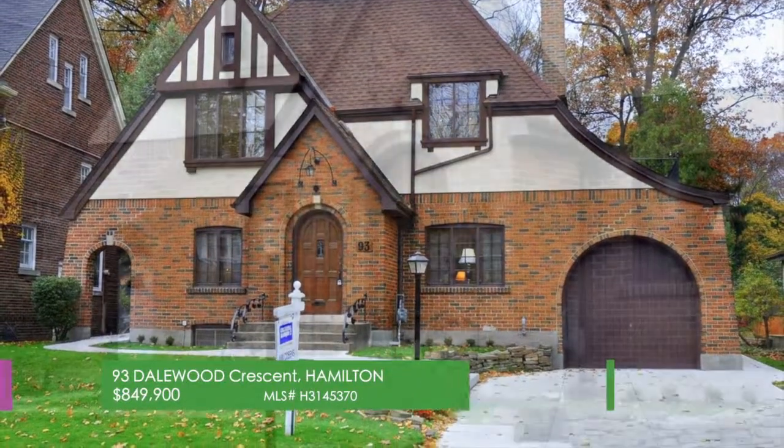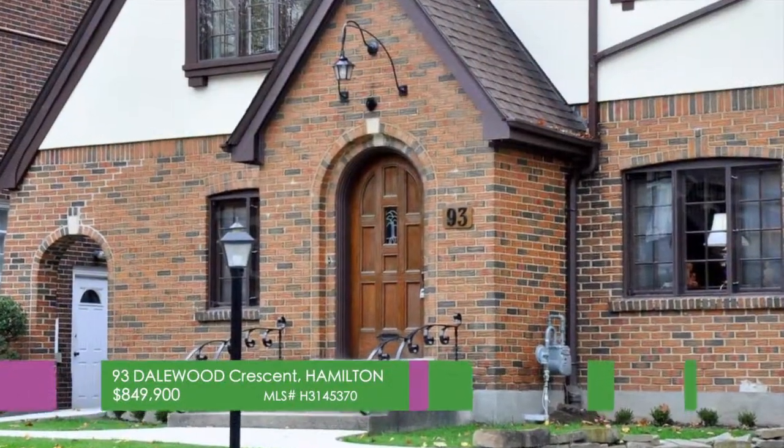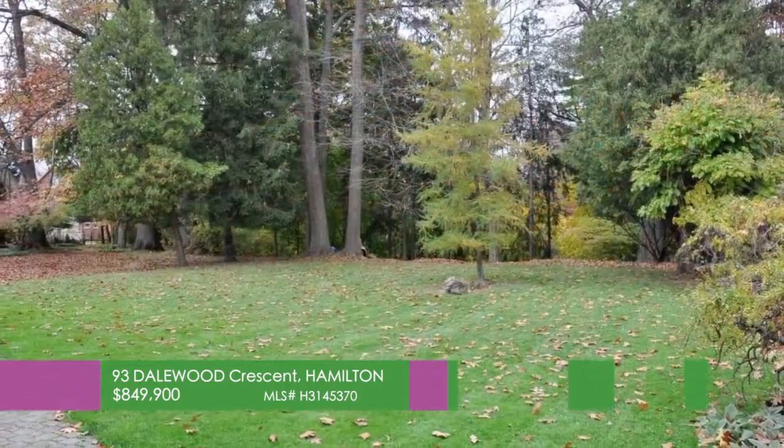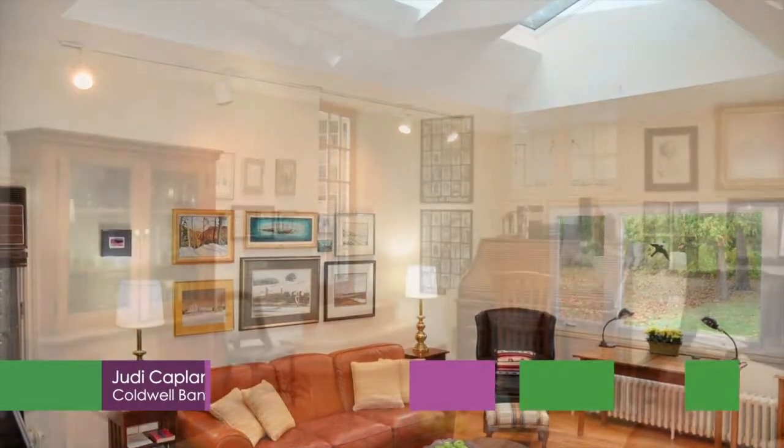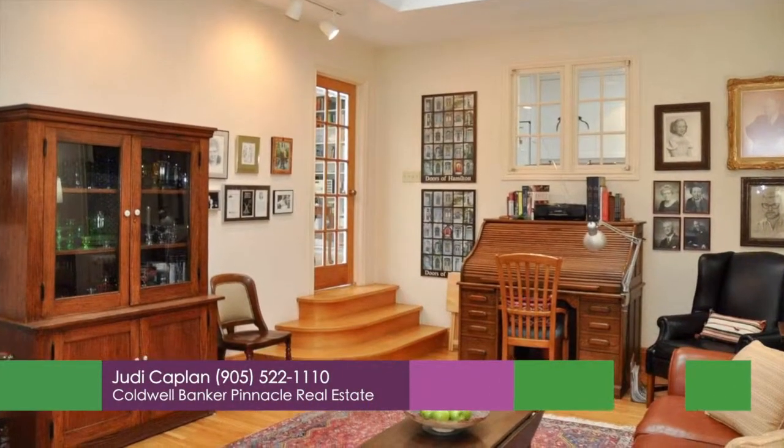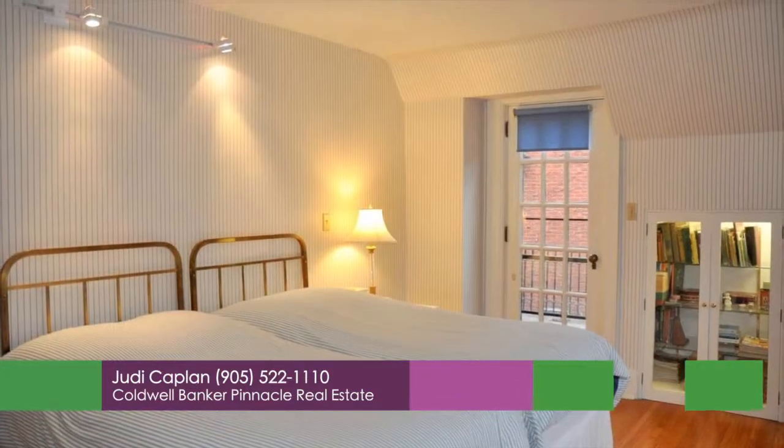Rarely available location at 93 Dale Wood Crescent in Hamilton. Situated on a 55 by 239 foot ravine lot backing onto the Royal Botanical Gardens. Beautiful Tudor style home which has been well maintained by its long time owners.